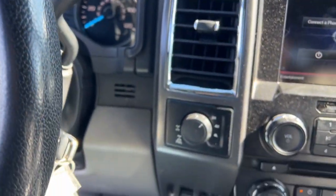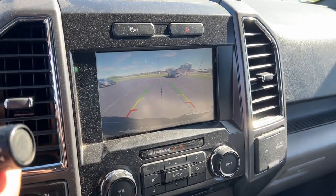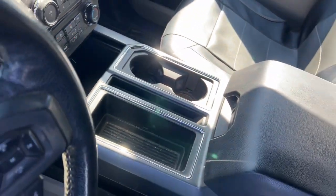Keyless entry, premium sound system, remote engine start, backup camera, satellite radio, chrome wheels, heated mirrors, fog lamps, Bluetooth connection, aluminum wheels.